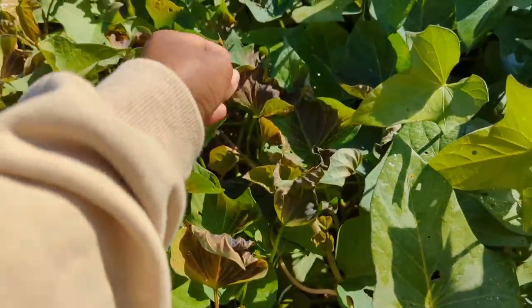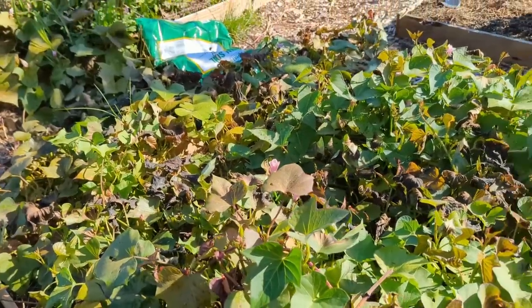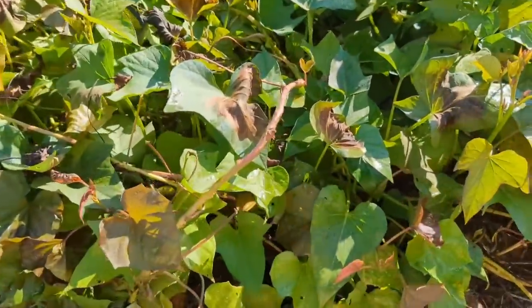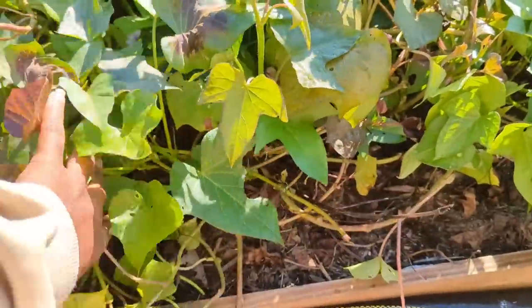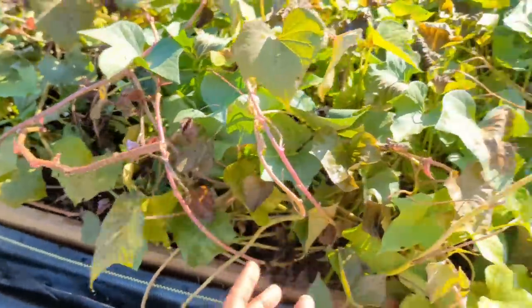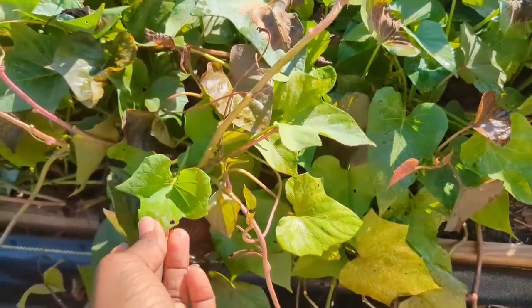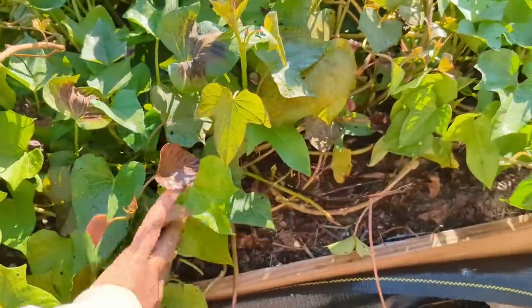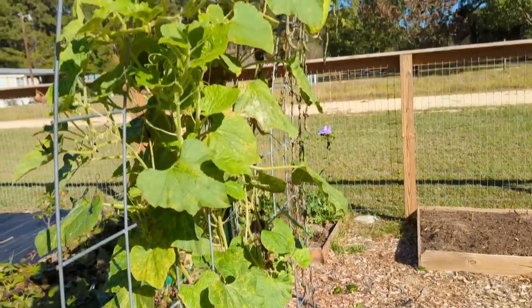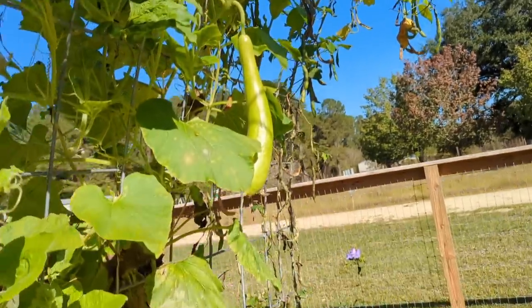There are some sweet potato plants that are looking perfectly good. We are going to be harvesting the sweet potatoes today and saving some of the leaves. I've already seen some sweet potatoes poking out of the ground, so I'm hopeful to find some decent-sized ones in this bed. This kakuzi plant is not showing any signs of frost damage, which is amazing, and it actually has two kakuzis growing that I will harvest.